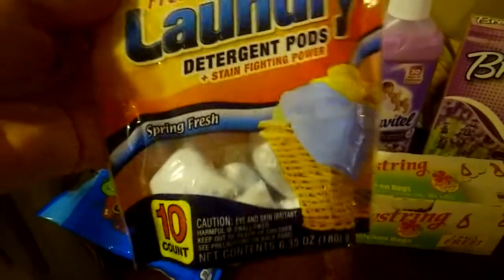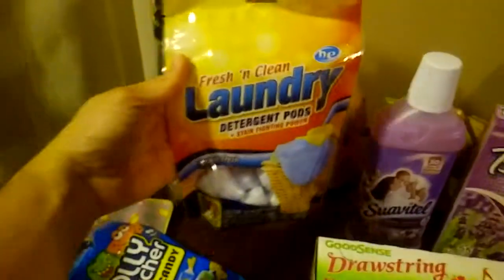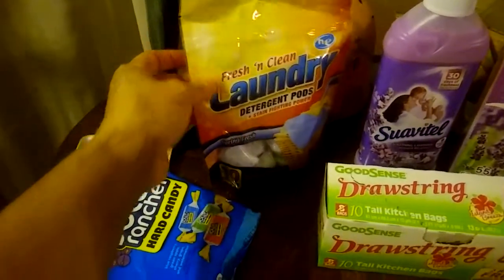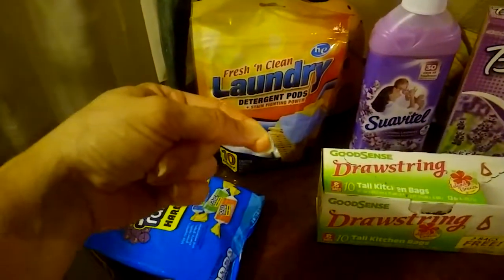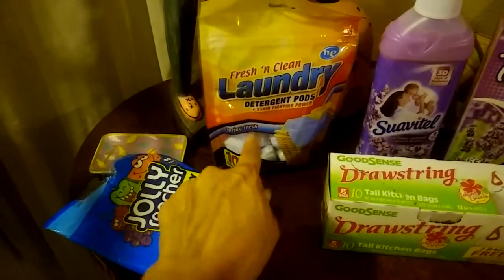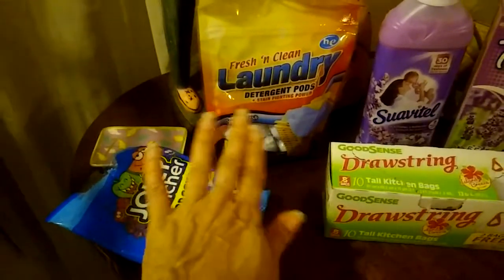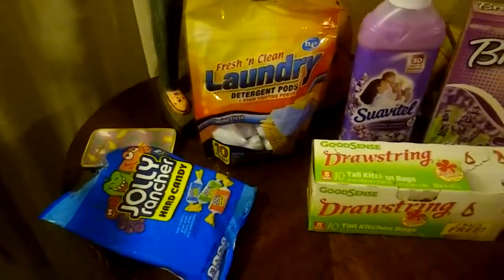There are 10 pods in this bag, Spring Fresh scent and HE compatible. I do not recommend putting the pods in the laundry dispensers or the little drawers where you put the laundry detergent, because whatever plastic covering that is, it does not dissolve well. So I actually put it in with the laundry and let the water dissolve it that way. I crush it up a little bit, throw two pods in, and I'm good to go.